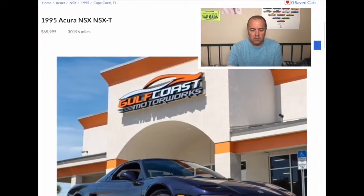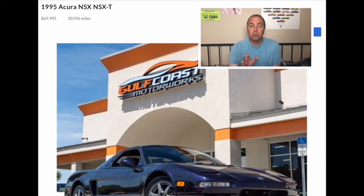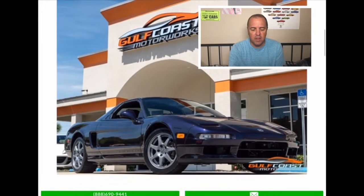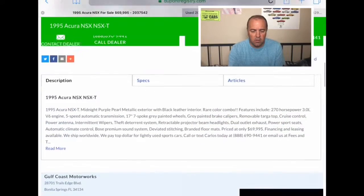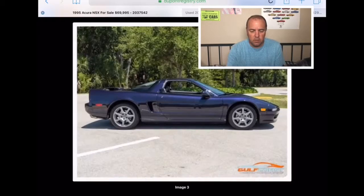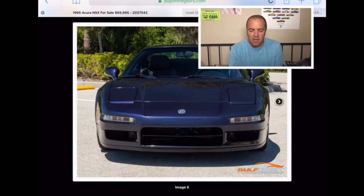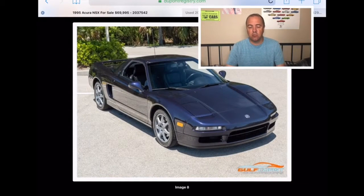Let's go online and see what these are going for. First, a 1995 Acura NSX at Cape Coral, Florida at Gulf Coast Motor Works — it has 30,196 miles on it and they want $69,995 for it. Look at that — a great-looking car. We can see it up close. There's something about that look, that style — pop-up headlights. That is a good-looking NSX right there.